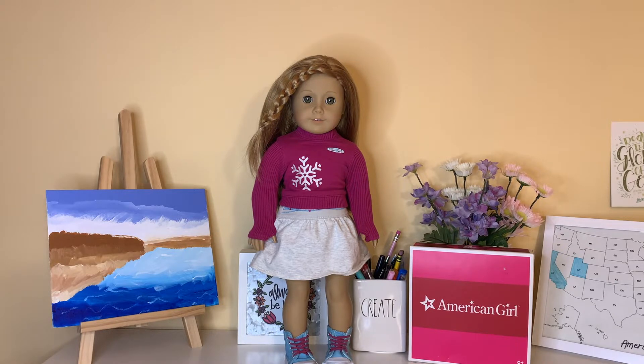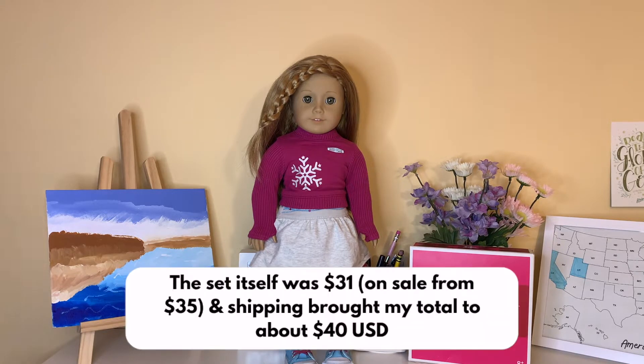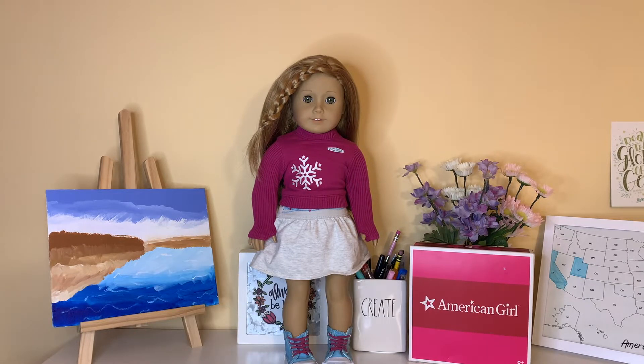I was scrolling on Mercari a few days ago searching for Mia St. Clair stuff because I've always been wanting more of her collection, and then I came across her bedroom accessories new in box for like $30 ish, which I thought was a pretty reasonable price. So here we are!